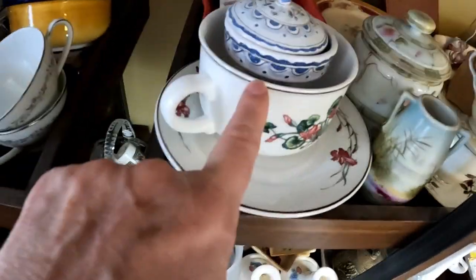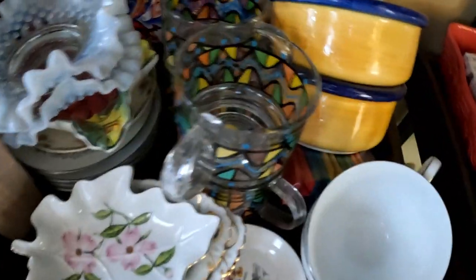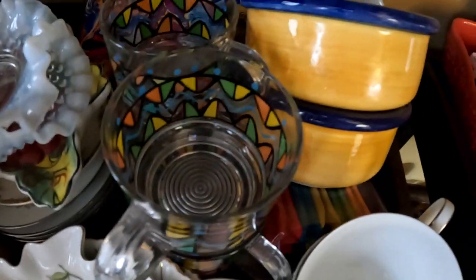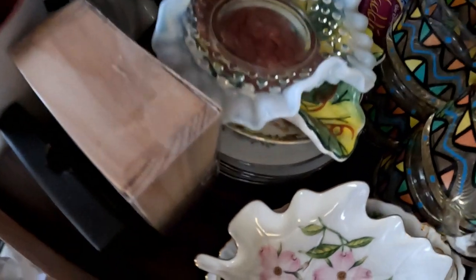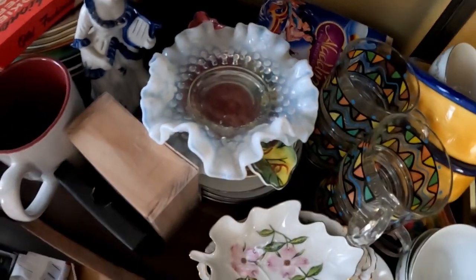I want to say one of these is Rosenthal, which is a big deal. These are just vintage — I don't know who made them but they look like they would be vintage. I still have my Fenton hobnail trinket dishes — I'm selling them, and if you buy both of them you get 10% off.